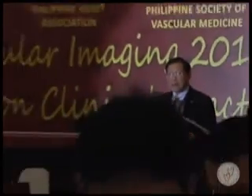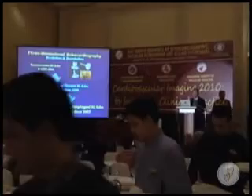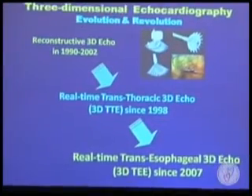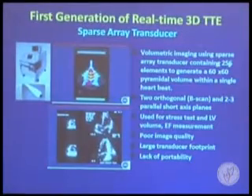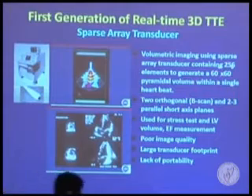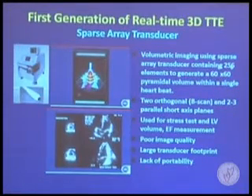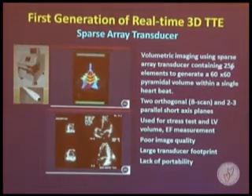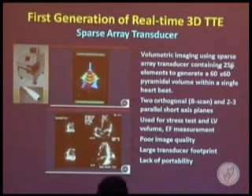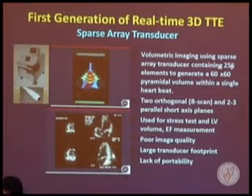3D Echo has been evolving rapidly during the last two decades. The major breakthrough was moving from reconstructed 3D Echo to real-time, both from transthoracic and transesophageal approaches. The first generation used sparse array transducers, creating pyramidal volume datasets in a single heartbeat, displaying images from two orthogonal planes for ventricular function and ejection fraction evaluation. However, image quality was very poor and the system was bulky and difficult to manipulate, so the lifespan of this technology was very short.